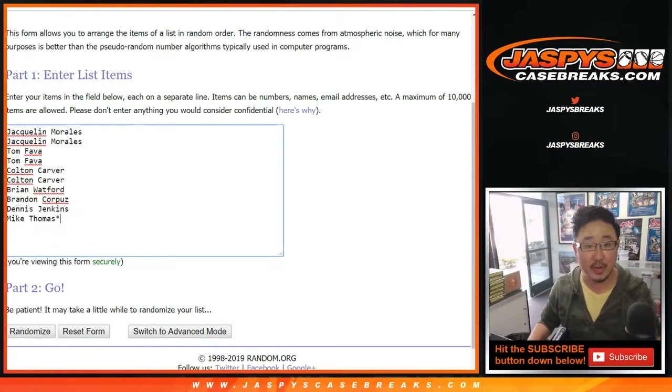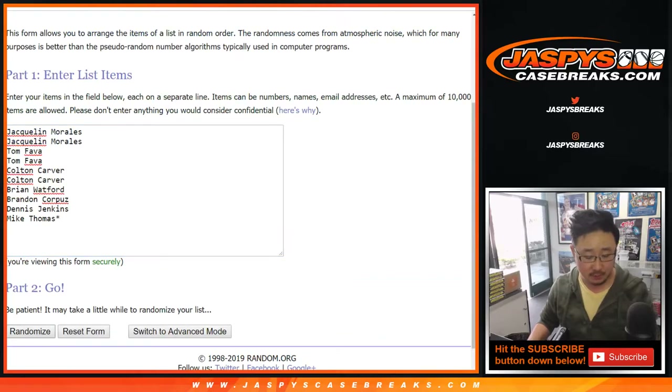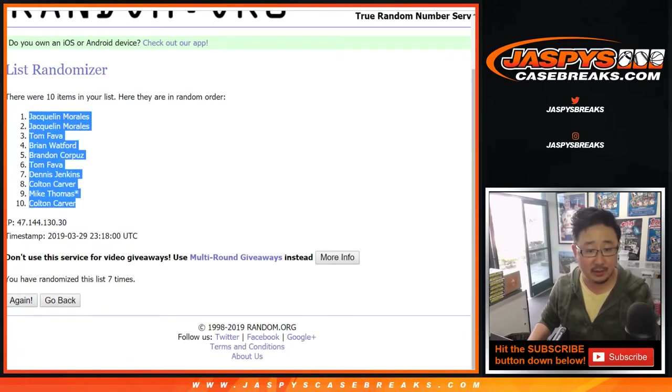Once again, four and a three, seven times for your names, and we'll be going in alphabetical order. One, two, three, four, five, six, and seventh and final time. After seven times, we've got Jacqueline down to Colton.